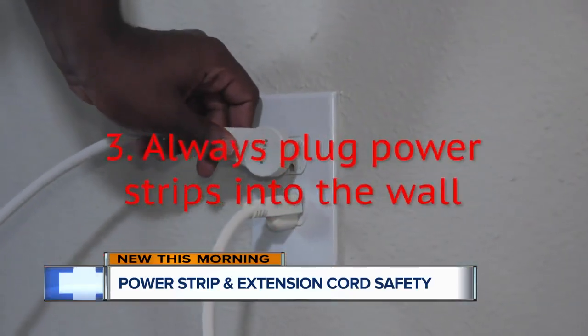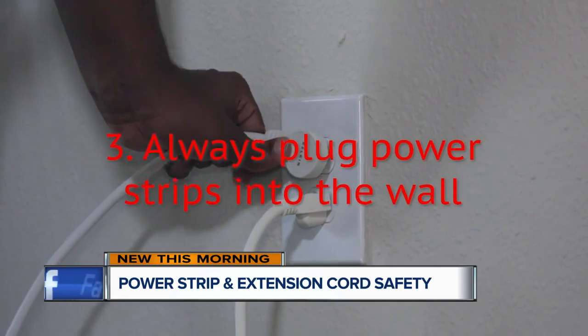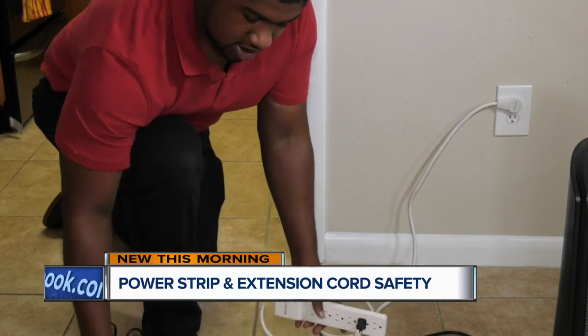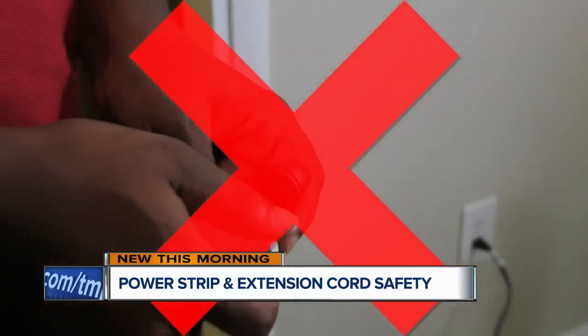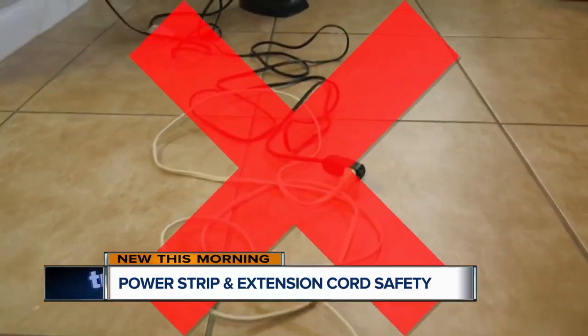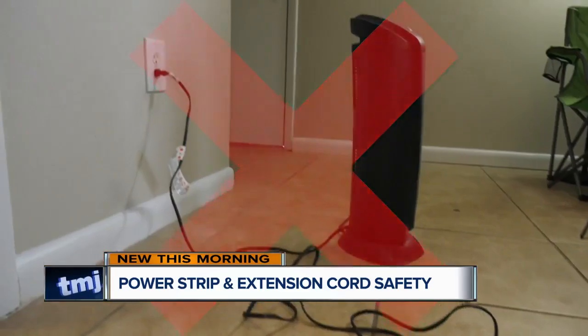Rule number three: always plug power strips directly into the wall. It is okay temporarily to plug an extension cord to a power strip, but never a power strip to an extension cord. Also, do not connect multiple extension cords together.